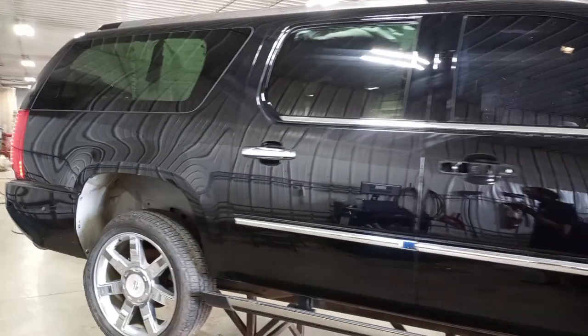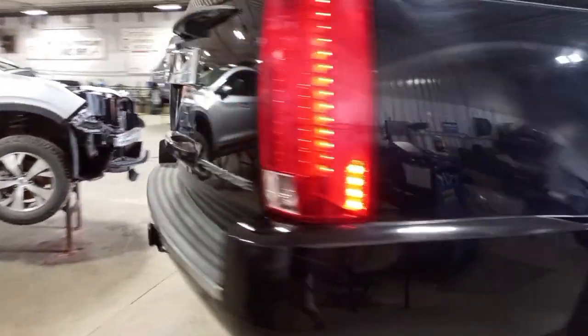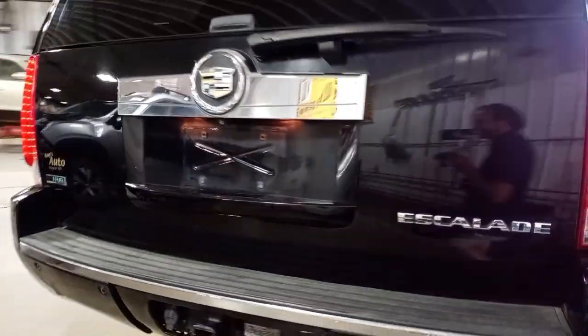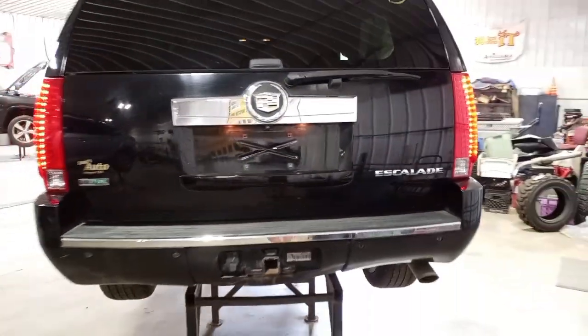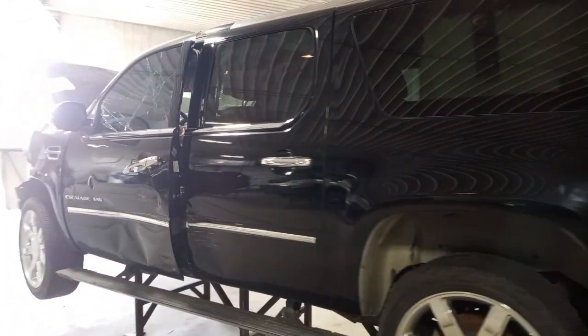And teardown. Factory 22-inch wheels, park assist, blind spot, tow package, backup camera, power liftgate, LED tail lights, damage along the left side as well.